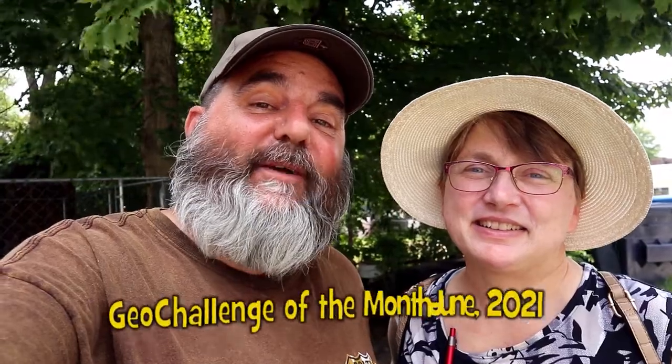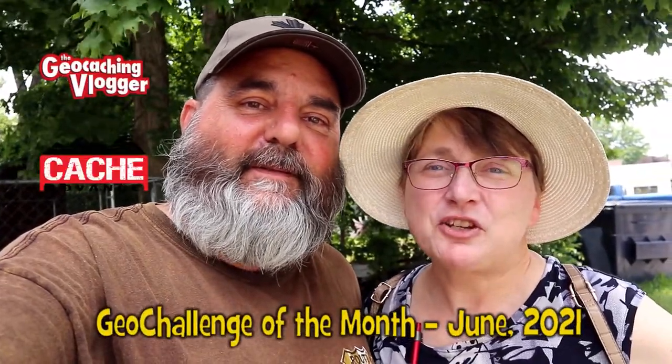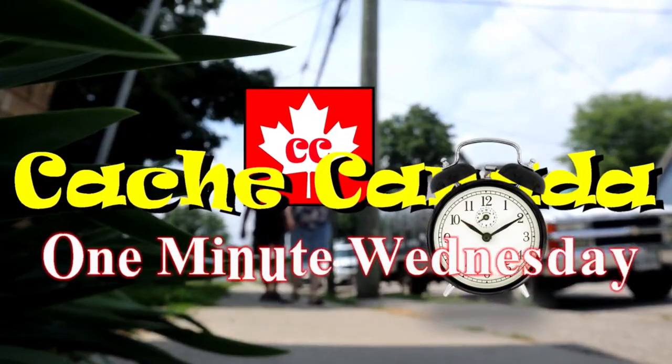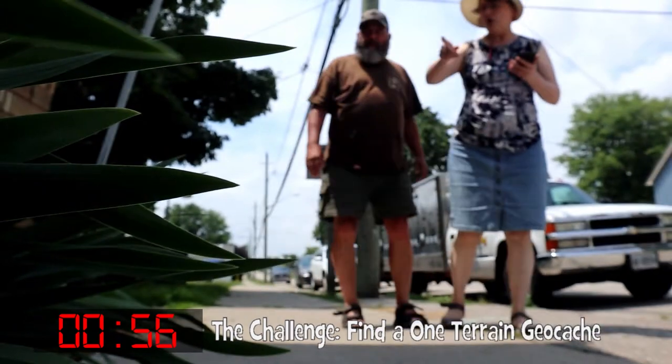Hey, you got a minute? Great, because it's a One-Minute Wednesday and it's also the geo challenge of the month from the geocaching vlogger, with Lisa from Cache Advance. So let's go get this cache and get the challenge done — one cache, one minute. Cue the title, start the clock, go!